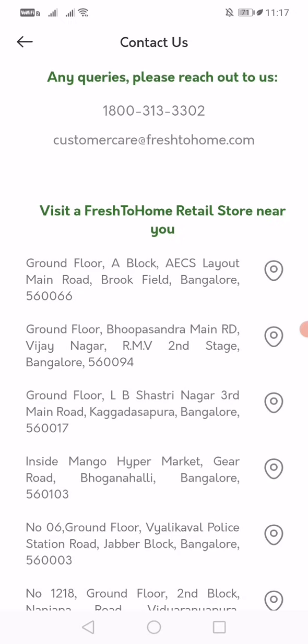As you can see, this is the number and this is their email ID. From your registered mobile number or from your registered email ID, please write to them that you want to change your name for your account. The customer care people from Fresh to Home will do the needful. These are the steps to be followed to change your name for the Fresh to Home account. Thank you.